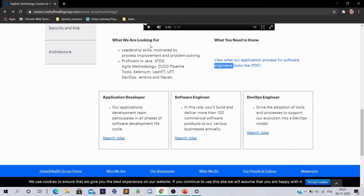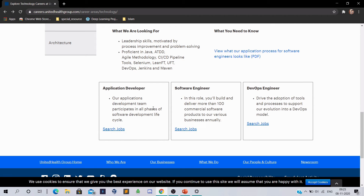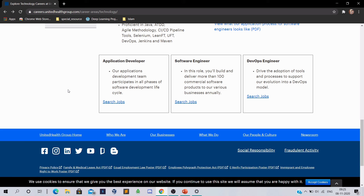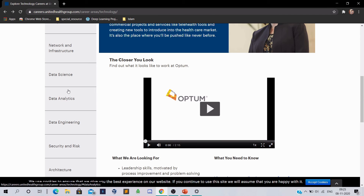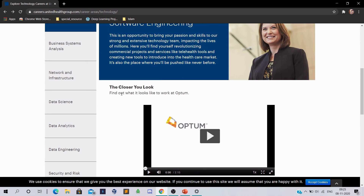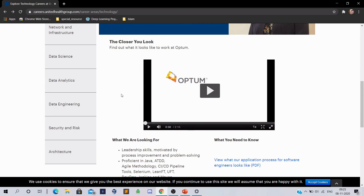The job requirements and other jobs are also mentioned on the website, including other software engineering jobs, DevOps engineering jobs, and more. If you are interested, you can definitely apply. This is the official website and you can click here and watch videos on how to apply.